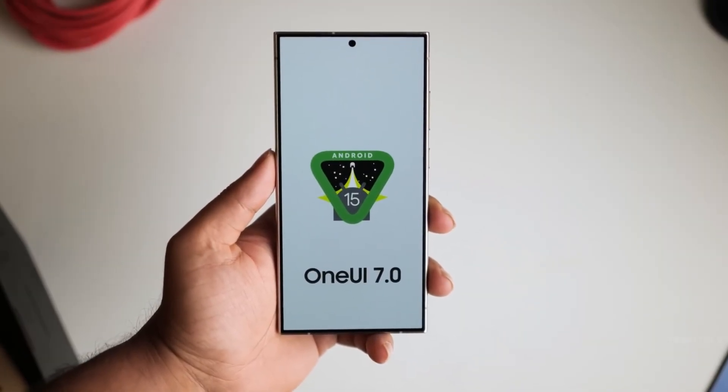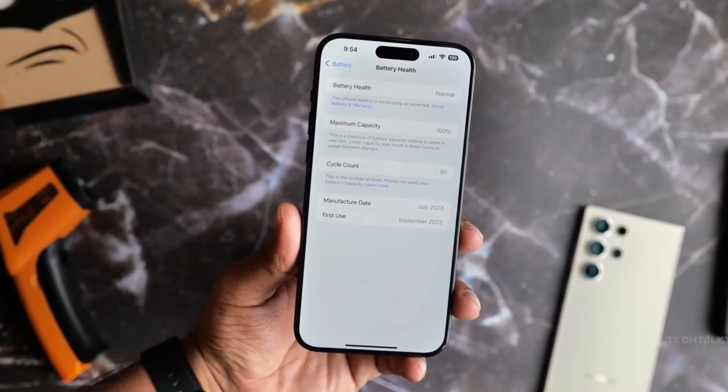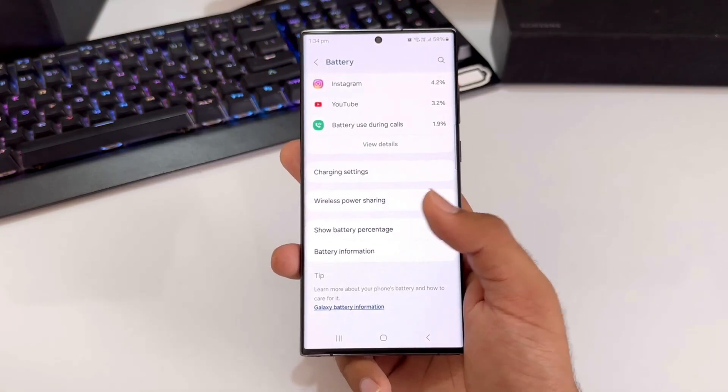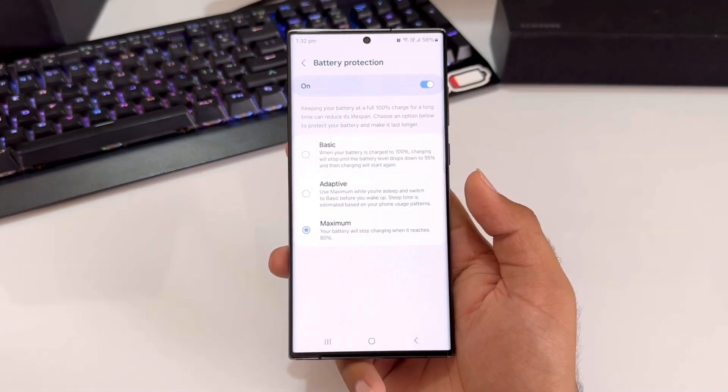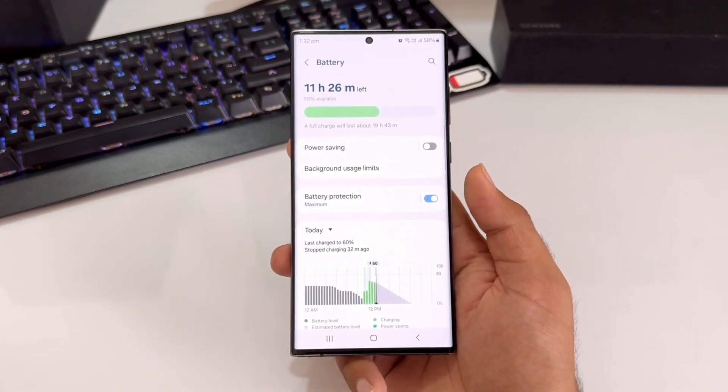One UI 7 will introduce a battery health percentage menu for Android devices, similar to iOS. It will display the current battery health and indicate if the battery has been replaced. This feature aims to provide users with greater transparency and control over their device's battery management, potentially extending their phone's overall lifespan.